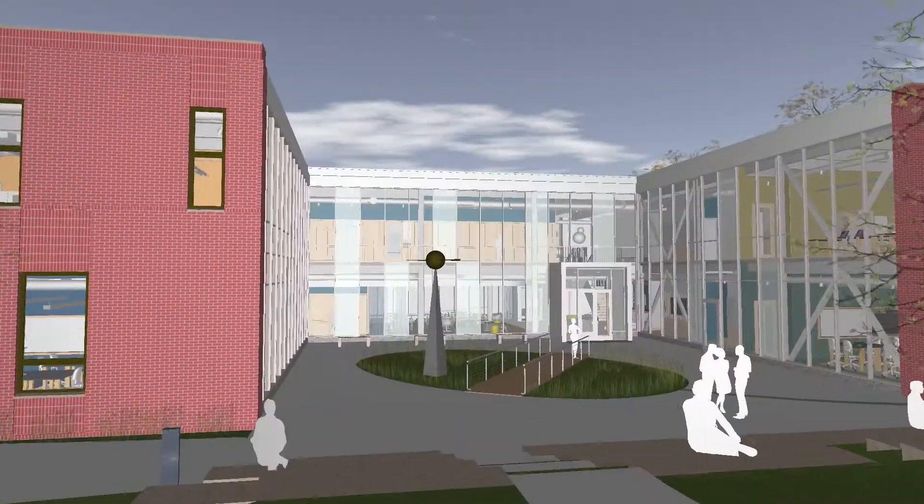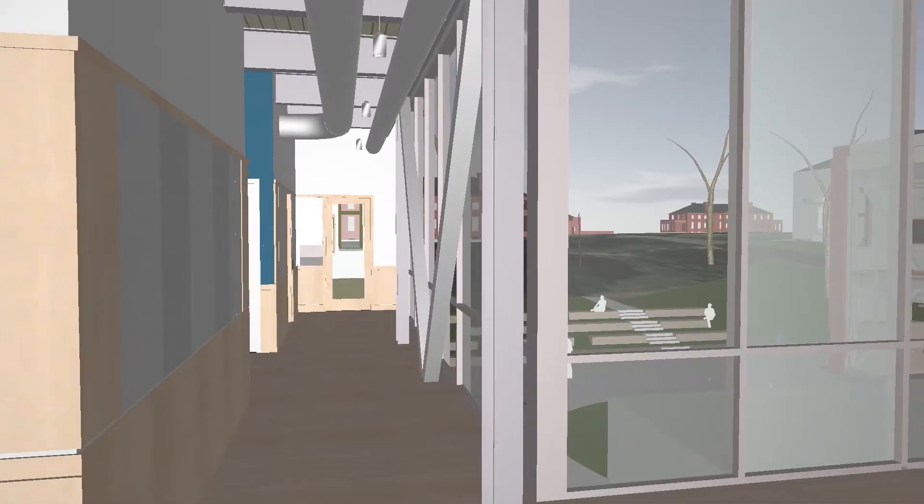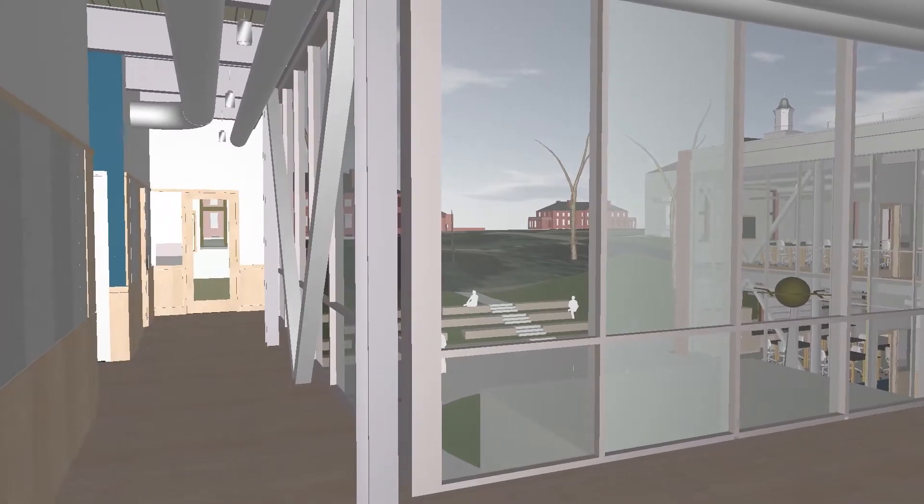And one of my favorite features is an outdoor amphitheater, which will be used not just for science classes held outside, but also as a great congregating or performing space when the weather is nice.